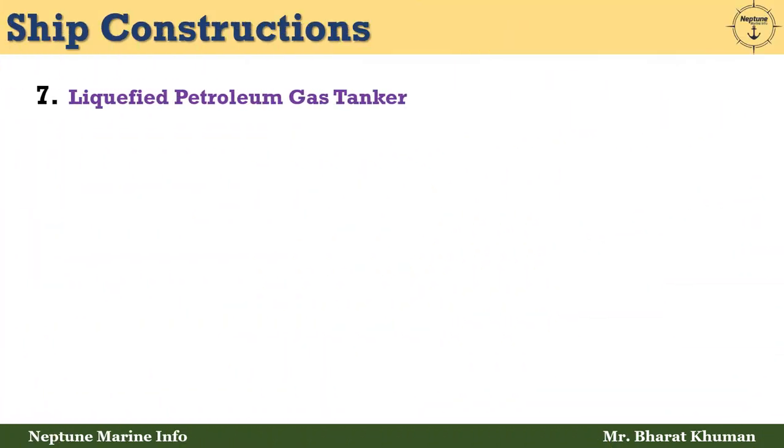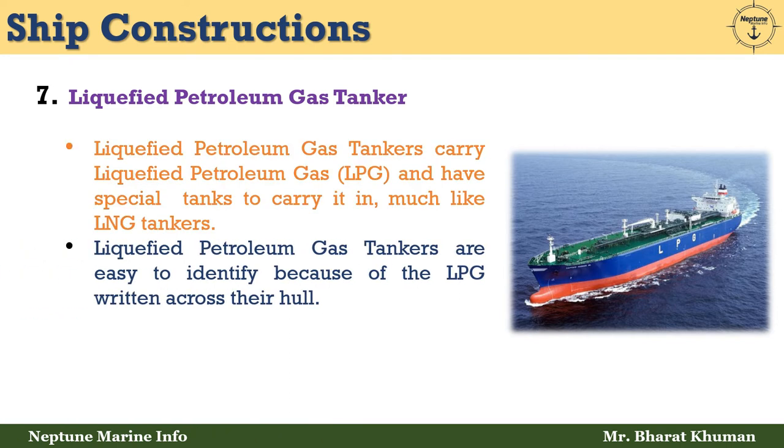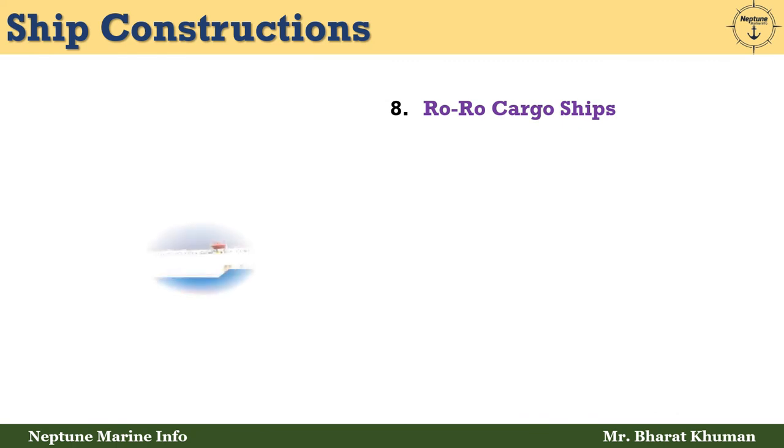The seventh type is liquefied petroleum gas tankers. LPG tankers carry liquefied petroleum gas and have a special tank to carry it in, much like LNG tankers. They are easy to identify because of the LPG written across their hulls. LPG tankers make up 0.9% of the world fleet.